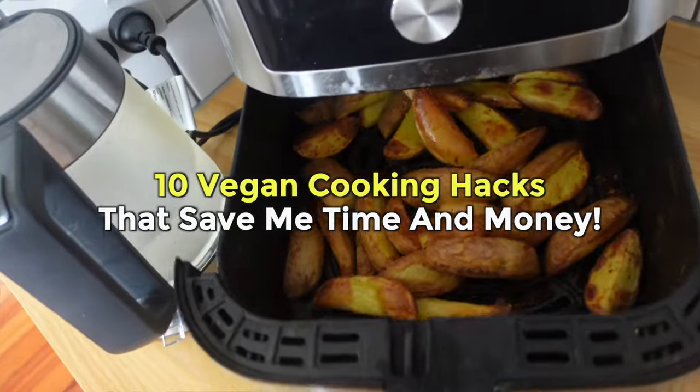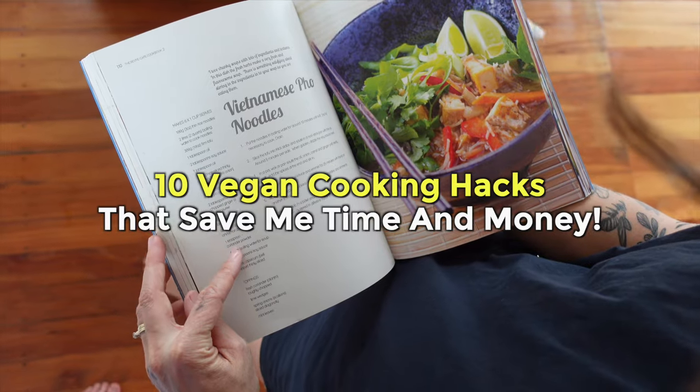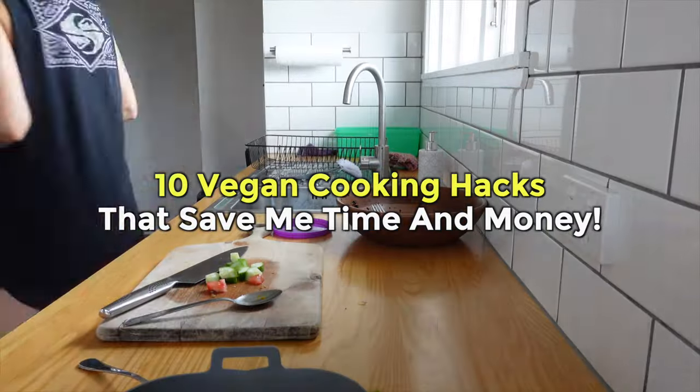So in this video, I want to share with you the top 10 hacks that I use to get in and out of my kitchen quickly. And if you stay to number eight, I'm also going to show you some practical ways that I save time on my cleanup as well, which is a big part of this.